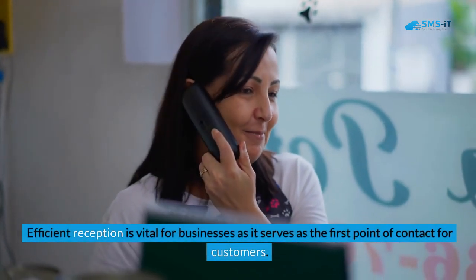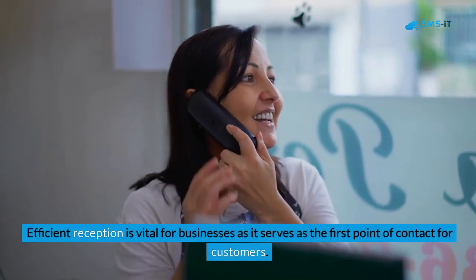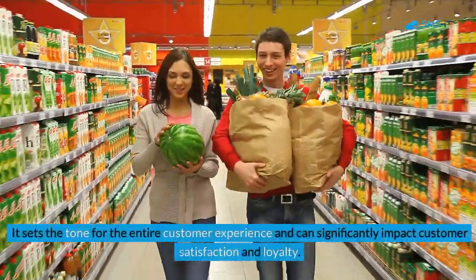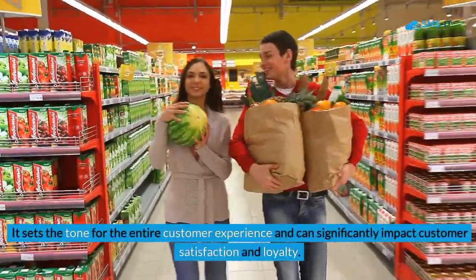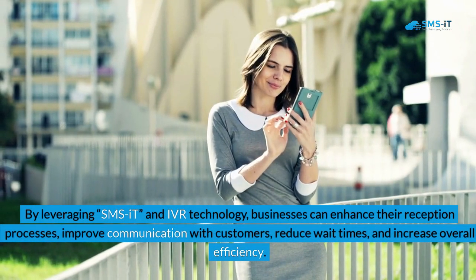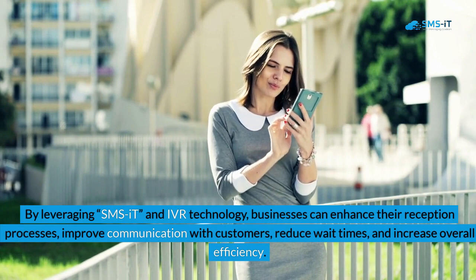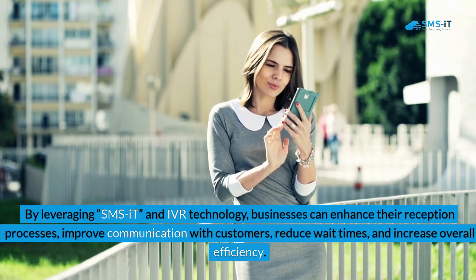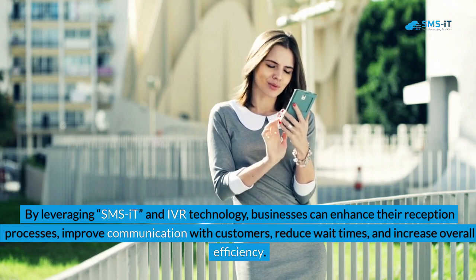Efficient reception is vital for businesses as it serves as the first point of contact for customers. It sets the tone for the entire customer experience and can significantly impact customer satisfaction and loyalty. By leveraging SMSIT and IVR technology, businesses can enhance their reception processes, improve communication with customers, reduce wait times, and increase overall efficiency.